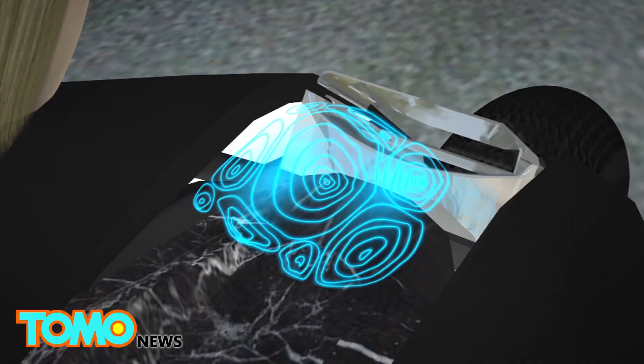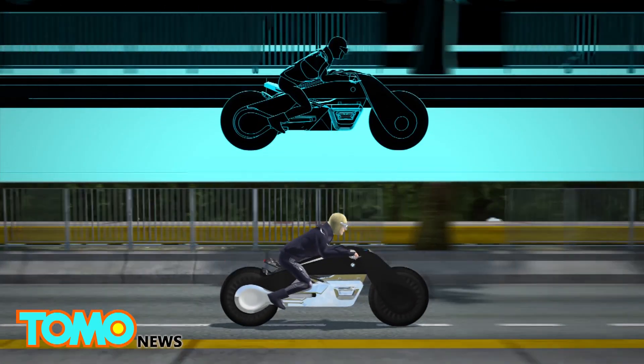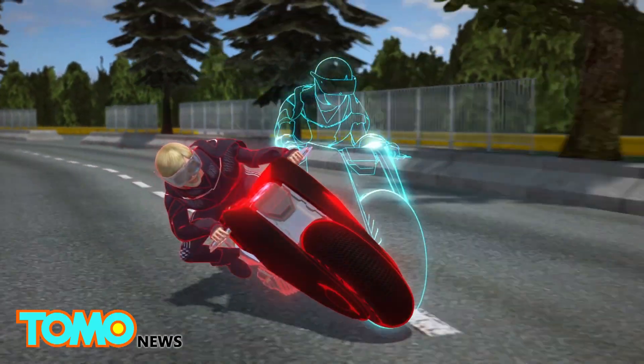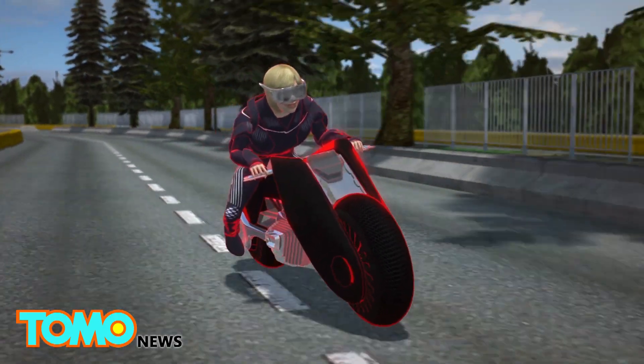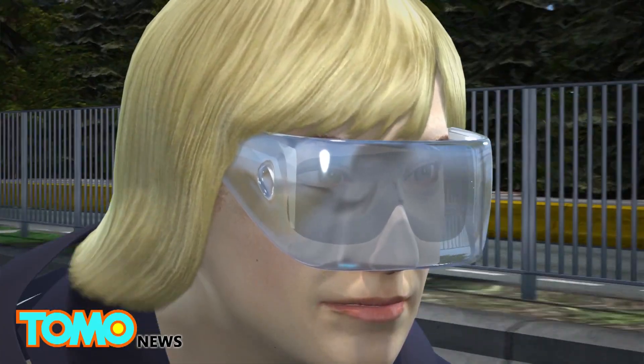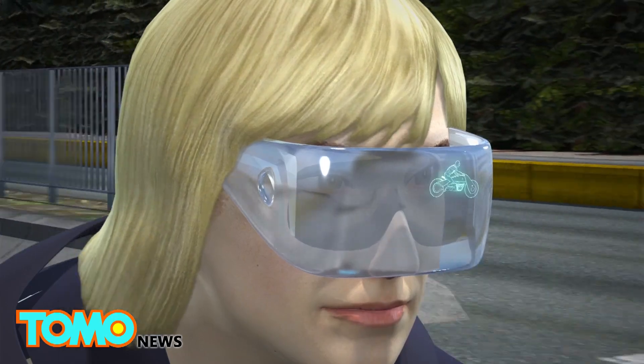What BMW calls a "digital companion" offers riding information and guidance to the rider. Should the system detect danger and if no action is taken by the rider, the digital companion will kick in and make the necessary corrective maneuvers. The digital companion appears as a heads-up display in an augmented reality visor paired with the motorcycle.